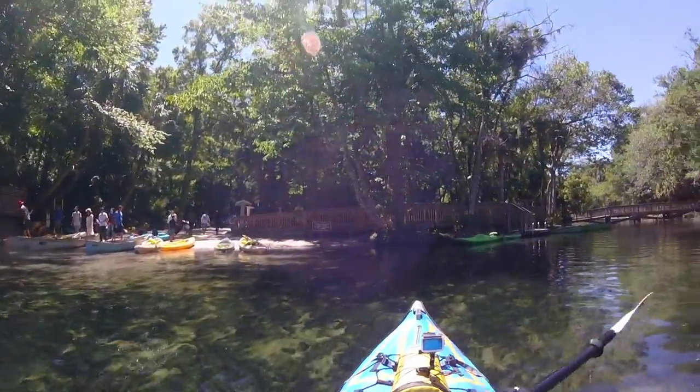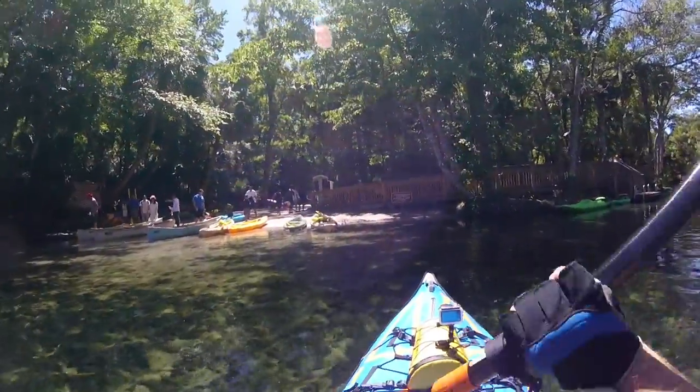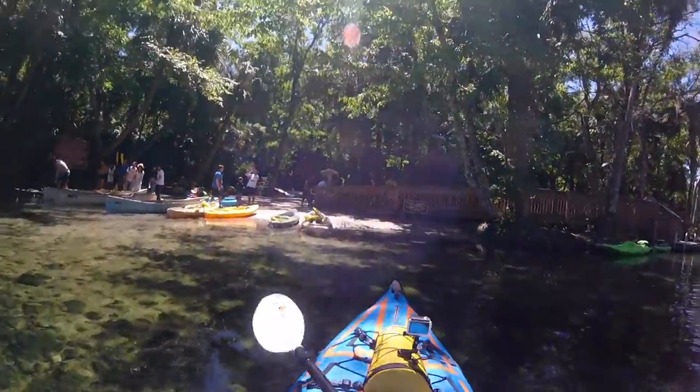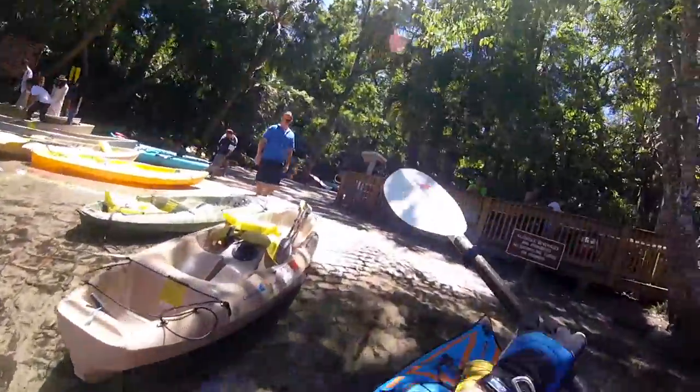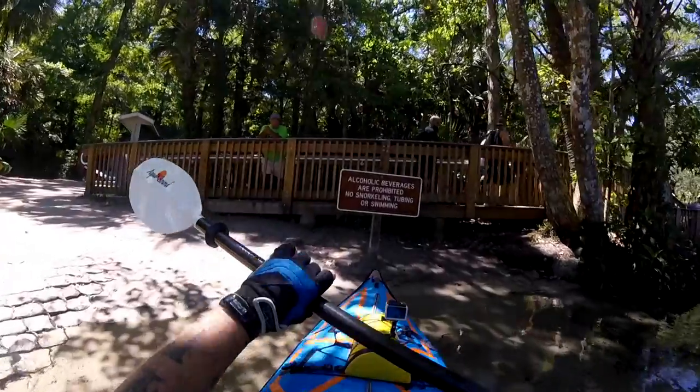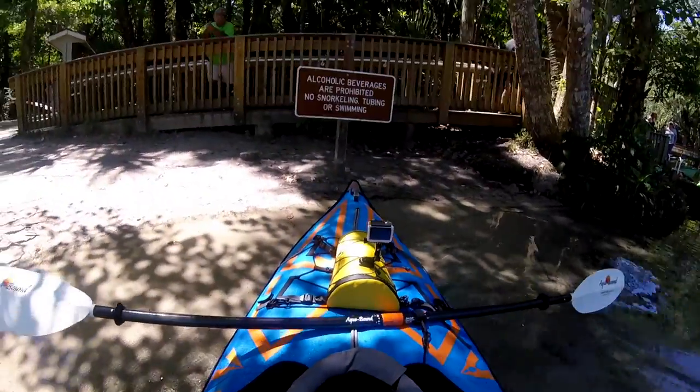All in all, this state park offers many activities from filming, picnicking, hiking, camping, and so on. My main interest was to paddle parts of the river, and you can definitely spend all day there. But understand, on the weekends, the crowds are huge.